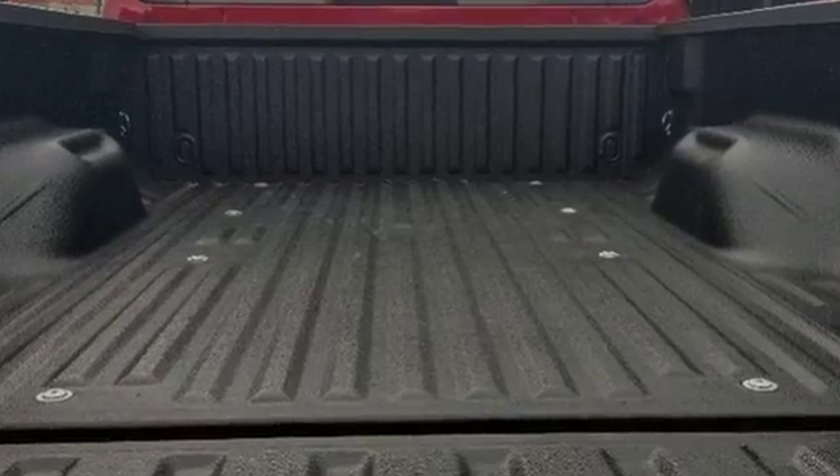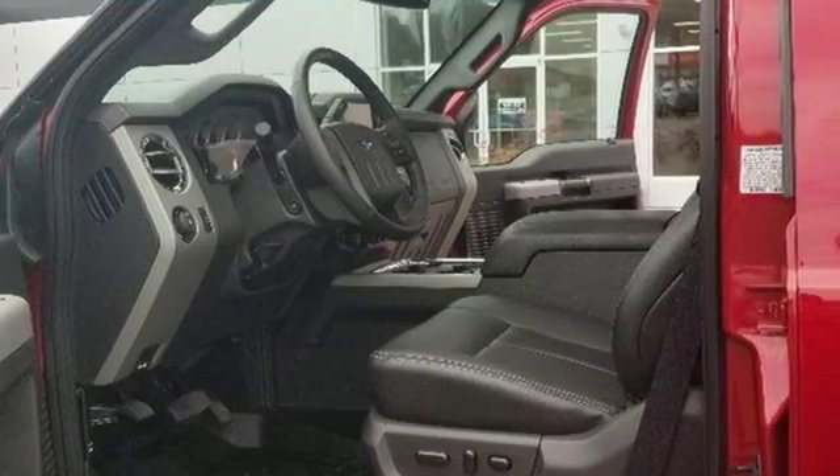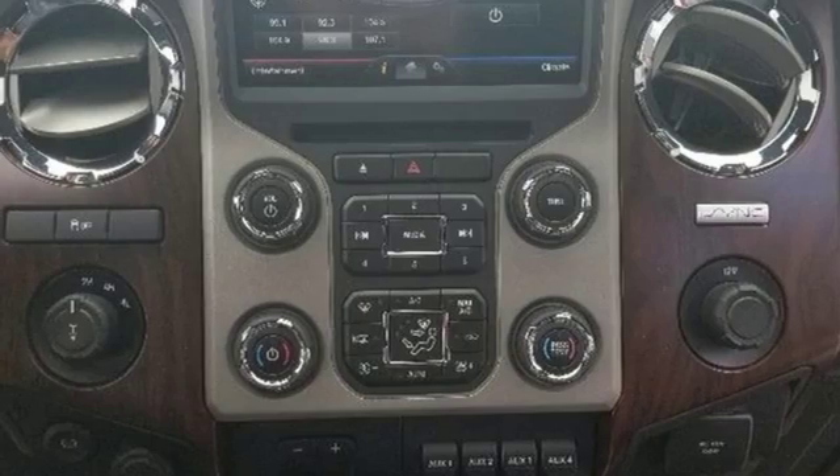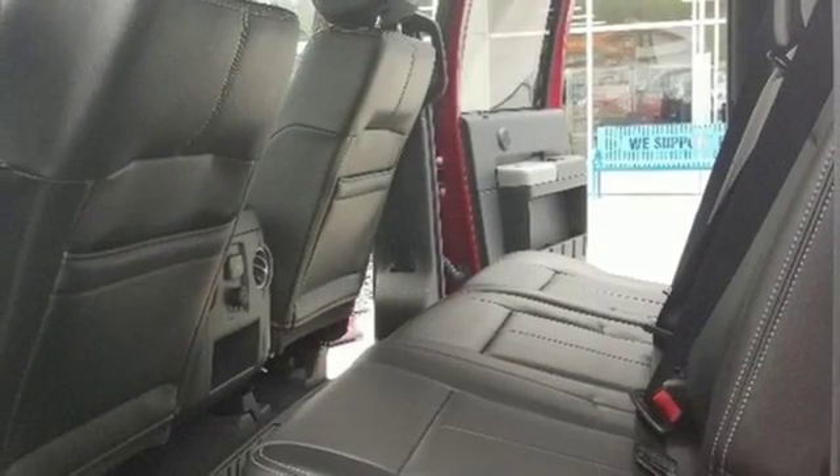Intercool Turbo V8 Engine, Firm Suspension, Driver Selectable Mode, Trailer Hitch Receiver, Easy Lift and Lower Tailgate, Manual Telescoping Steering Column, Front Tow Hooks, Heavy Duty Shocks, and Automatic Transmission.